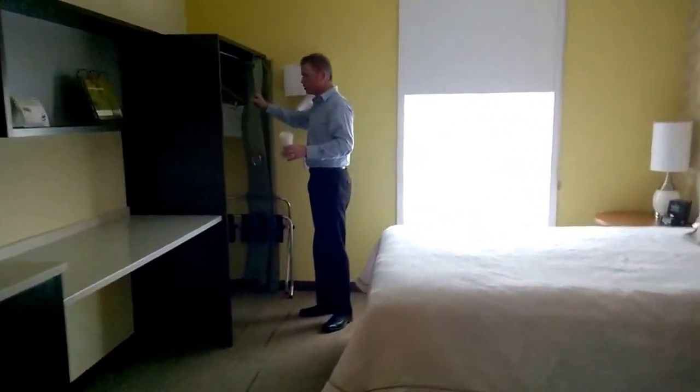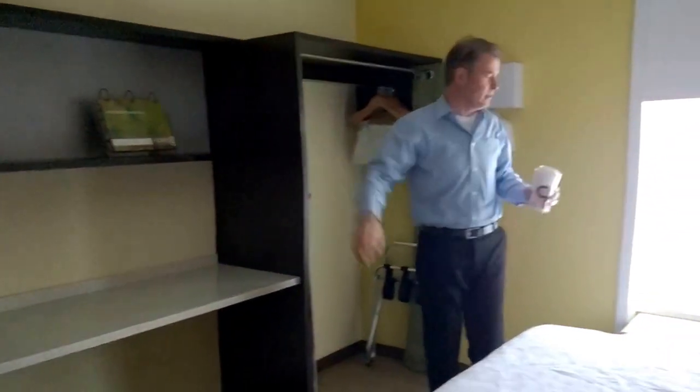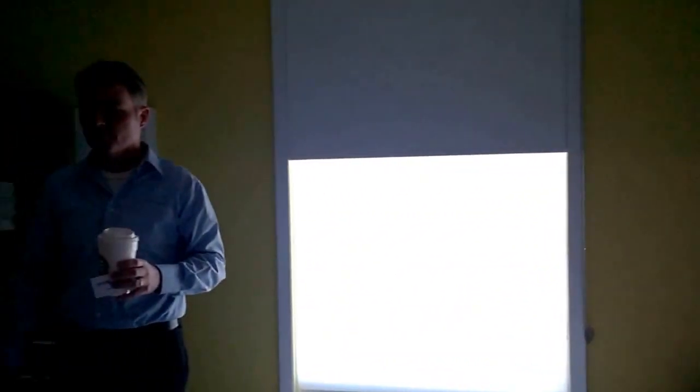There's a closet area that's relatively open, a window with a PTac unit, and a very clean modern interior with a nice presentation overall. I think they've done well with it — that's Home 2 Suites, thanks for watching.